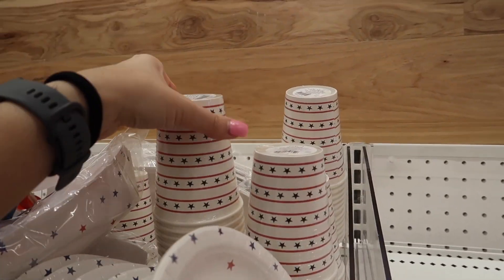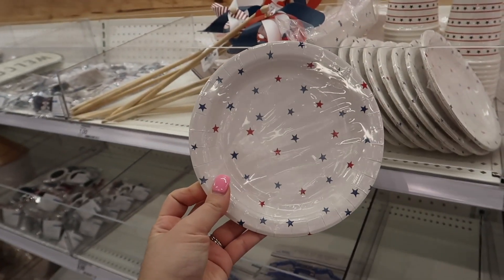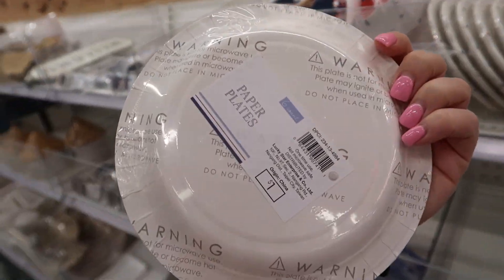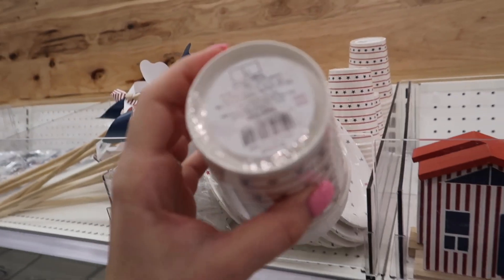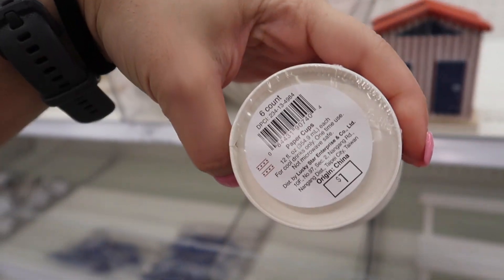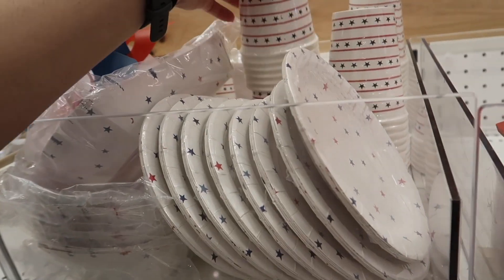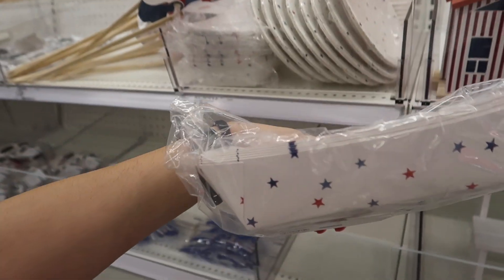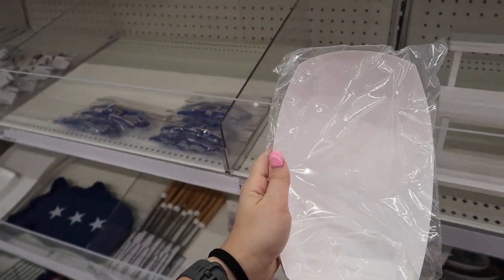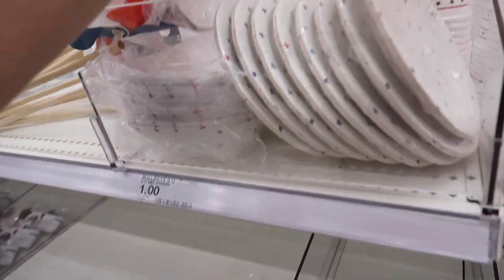If you are hosting on the 4th of July and you want patriotic plates and cups, these are perfect to serve cake. They are a dollar for a set of five plates, so perhaps you can just use them for decor. If you're having a lot of people over, these may not be the most cost effective option. But these right here are so cute to serve like hot dogs — again, $1, and I think they come in a set of five.